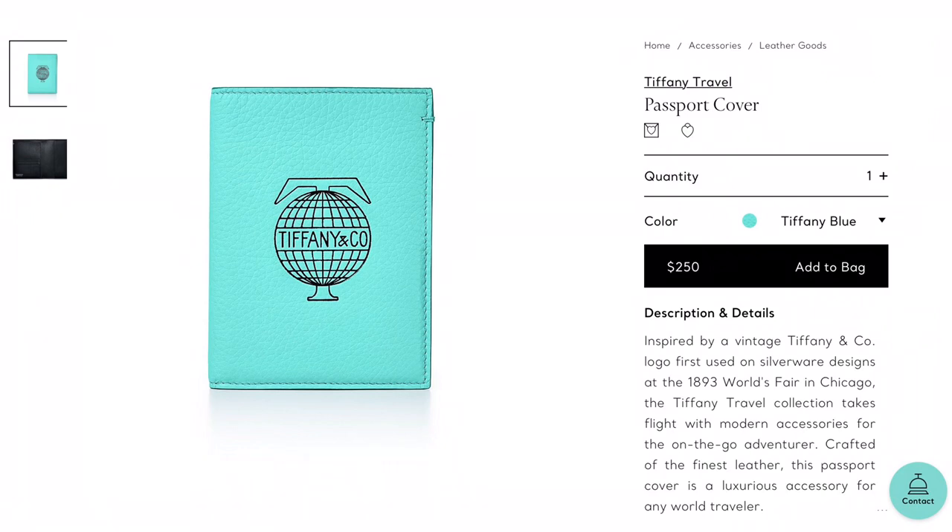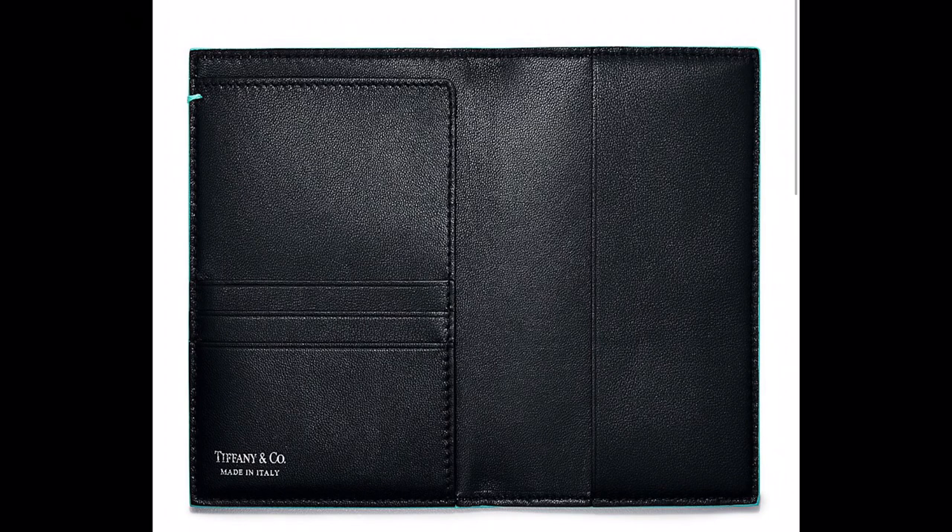Everybody loves to travel, so definitely get one of those. Item number sixteen, which I also have in my collection, is the Tiffany travel passport cover. It's always a good idea to have a passport cover — it protects your passport and has little pockets inside for a green card, credit cards, your boarding pass, or luggage tags. You can also get this piece engraved — I have my initials on mine. Recommendation: just get the impressions, don't fill them in with gold because that may scratch or fade over time.